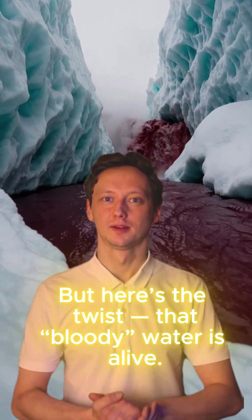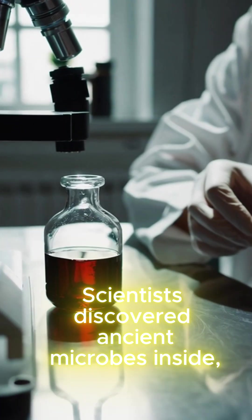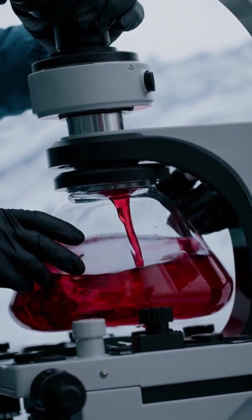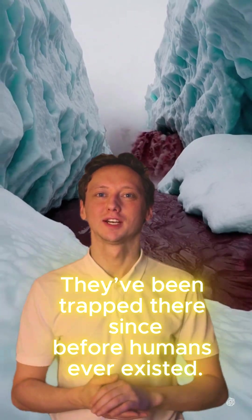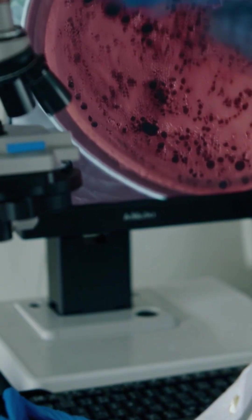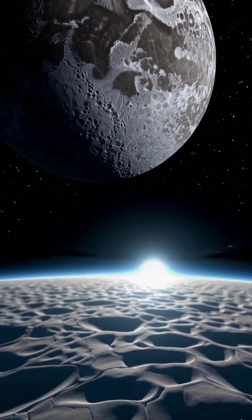But here's the twist: that bloody water is alive. Scientists discovered ancient microbes inside, surviving without sunlight, without oxygen, and under extreme salt. They've been trapped there since before humans ever existed. Blood Falls is not just a creepy spectacle — it's a time machine of life itself. It proves that even in the harshest conditions, life can survive.